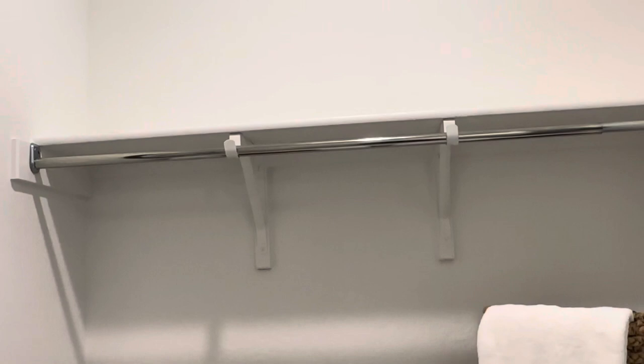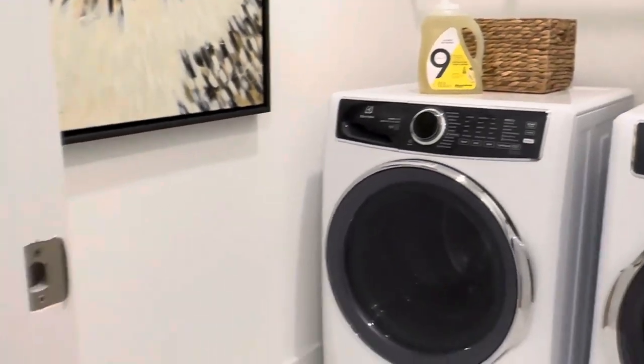I like how the laundry room is tucked away back here. You can start your washer or dryer, close the door, and you can't even hear it.